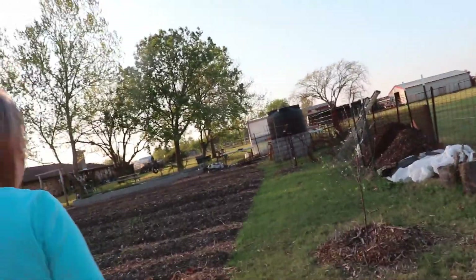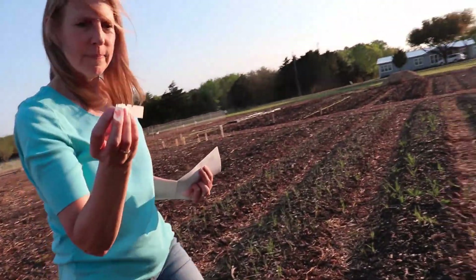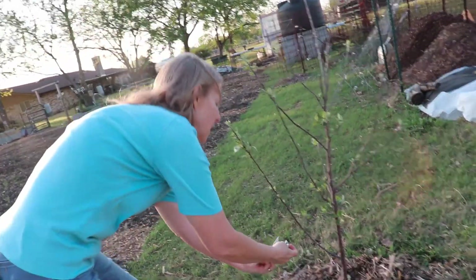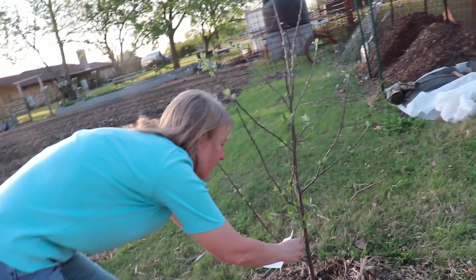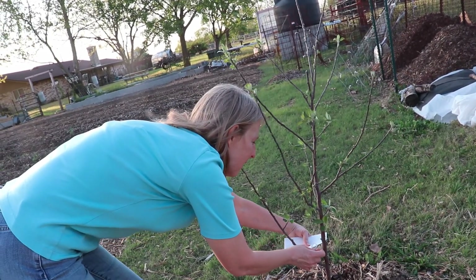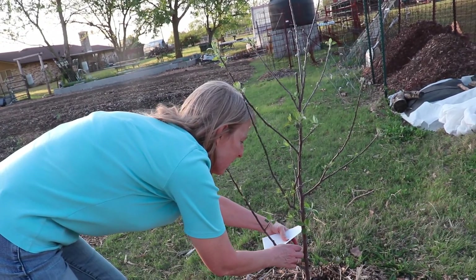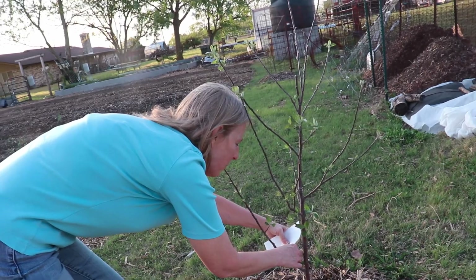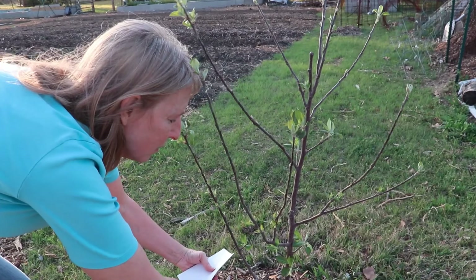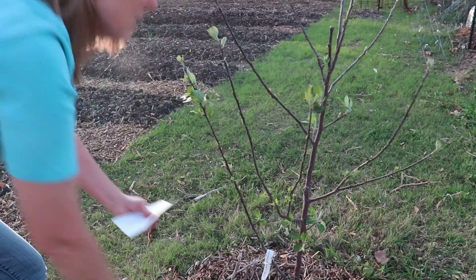I guess the only other place to put it is the other gate. Yeah, we can put one over there. It's the tag that I lost. It's so weird how things disappear and it's like gone forever and then boom, it's just right there. Spiced apple — cinnamon spice apple.